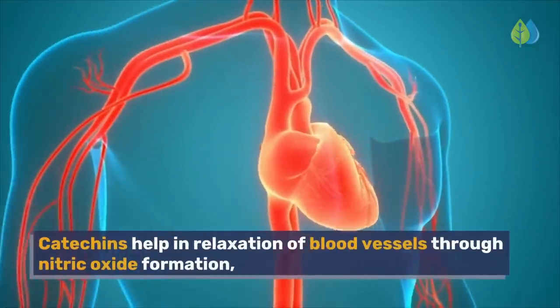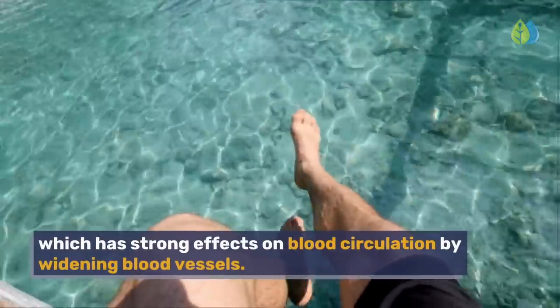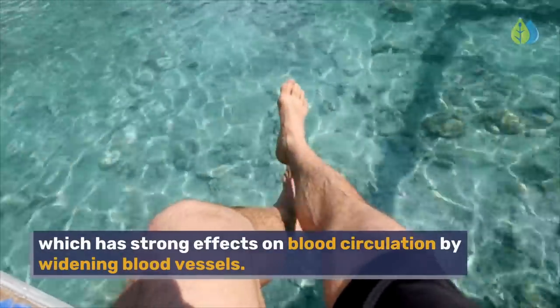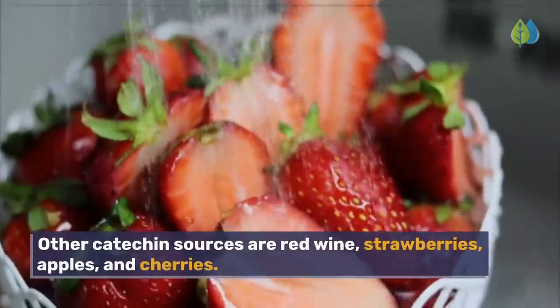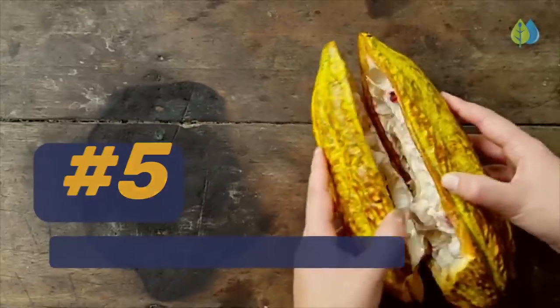Catechins help in relaxation of blood vessels through nitric oxide formation, which has strong effects on blood circulation by widening blood vessels. Other catechin sources are red wine, strawberries, apples, and cherries.